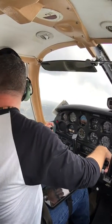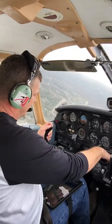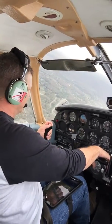There we are. Tamino traffic, Cherokee 6A Whiskey Alpha turning downwind runway 3-2, Tamino traffic. Perfect.